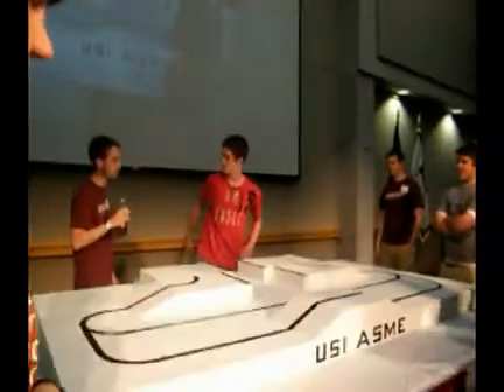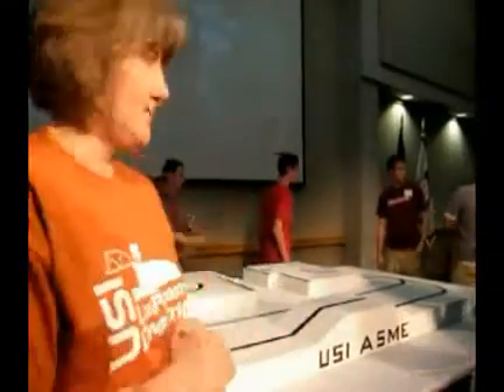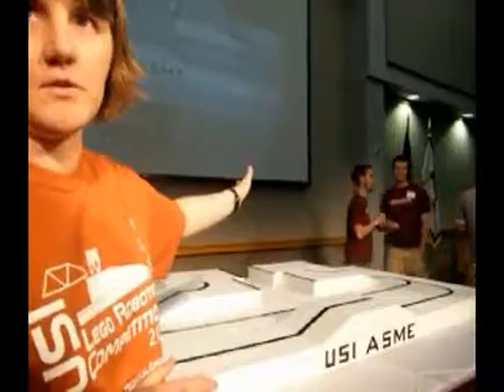Basically programming robots to navigate this course. There are a couple of options for them to navigate the course — they can either create a bridge and traverse the gaps, or they can come around and go the long way.